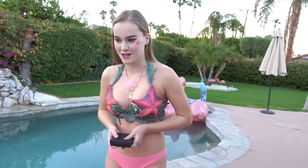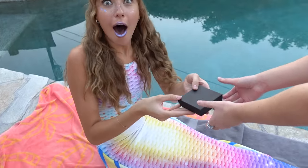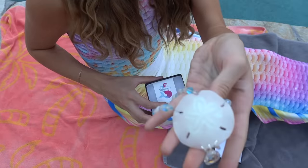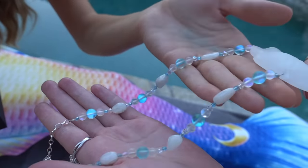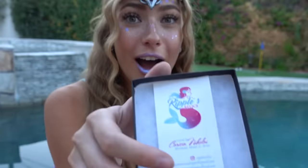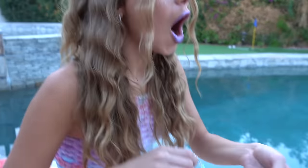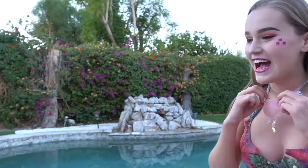I actually brought a little something for you — go ahead and open it and see what it is. Oh my gosh, you did not! So it matches mine. It's a sand dollar — this is handmade by my friend who's also a mermaid. Her company is Ripples Relics. Thank you so much! You can fully swim in it, you just have to dry it off after. It's swimmable, and we're matching.